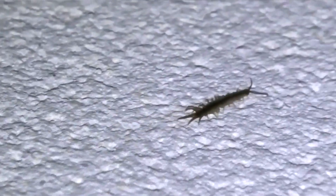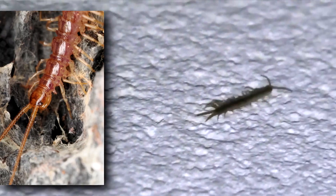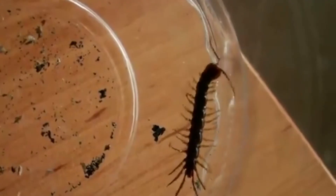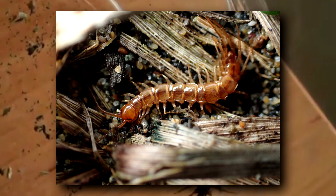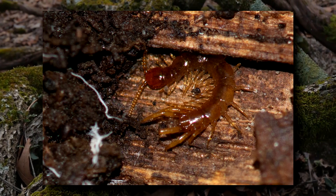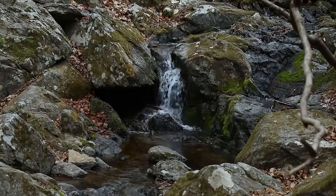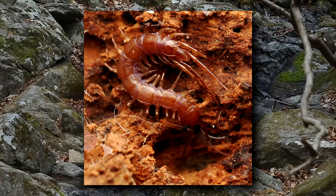To reproduce, the male makes a web and places a packet of sperm inside, which is found and removed by the female. She uses this to fertilize her eggs — that is, if she fertilizes them. Stone centipedes are known to reproduce via parthenogenesis, which is when offspring are produced without fertilization from a male. Either way, the eggs are laid one at a time. The female coats the eggs in sticky mucus, which helps it gather soil particles and blend in with its surroundings. This process occurs over the course of a few days, so once the egg is laid, she can begin working on the next one.